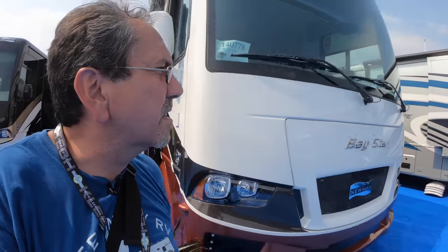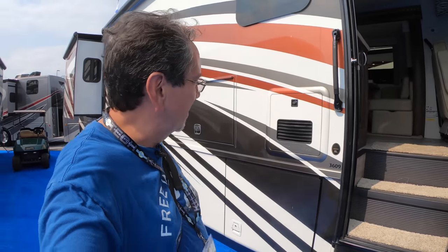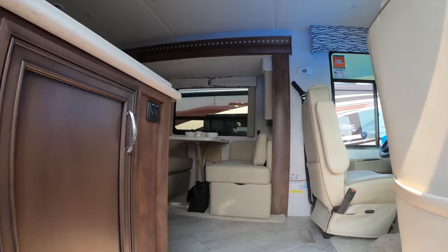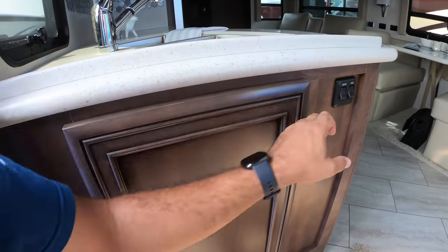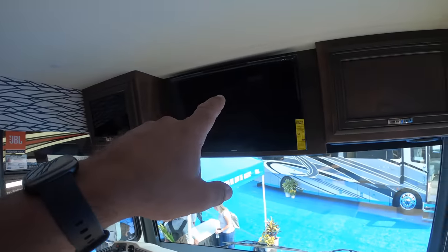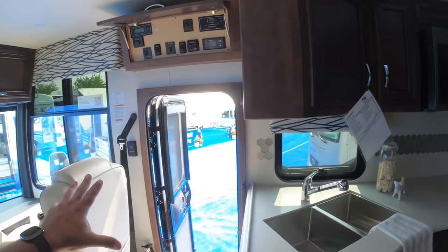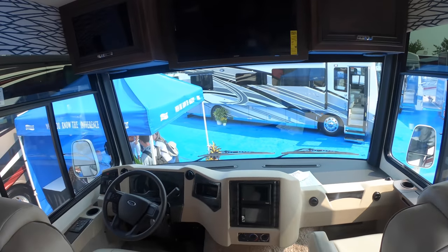Let's see one more. Apparently they all have the Truma AquaGo water heater, so that's really good. One more before we melt — it's hot today in Pennsylvania and we're boondocking. This is the 3609, which leads me to believe it is 36 feet long — probably the longest one. Here's a spot for the trash, or whatever you want to put there, maybe a litter box. And this one — you have not one but two television sets.